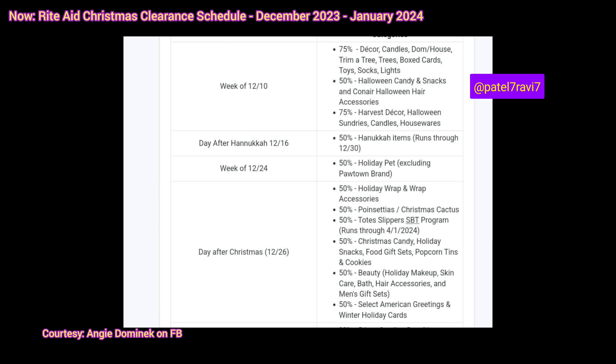Now we have the day after Hanukkah, which is December 16th — Hanukkah items will be 50% off and it will run through December 30th. Obviously we knew Rite Aid was going to do something like this. They're obviously going to drag it on as long as possible; they don't want to give any clearance they don't have to.